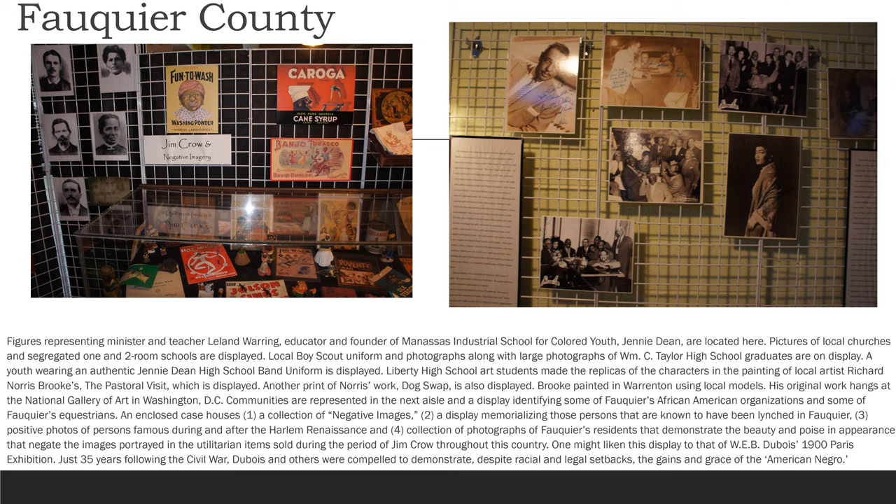One might liken this display to that of W.E.B. Du Bois' 1900 Paris exhibition. Just 35 years following the Civil War, Du Bois and others were compelled to demonstrate, despite racial and legal setbacks, the gains and grace of the American Negro.